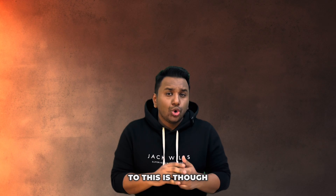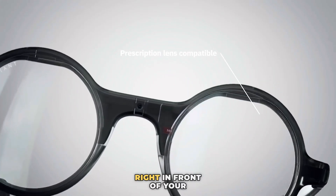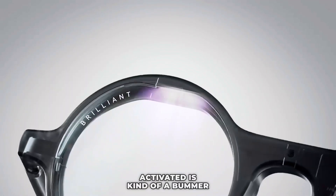Brilliant Labs claims that these Frames learn and adapt to the user and the tasks it receives. However, the downside is that, though it sounds cool to have overlaying effects right in front of your eyes, the fact that it is voice-activated is kind of a bummer, because it's not always convenient to give instructions out loud.